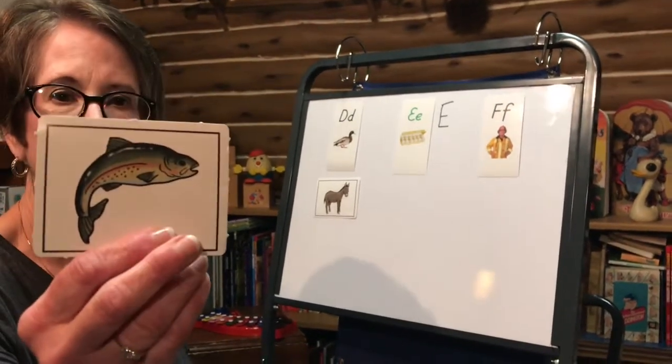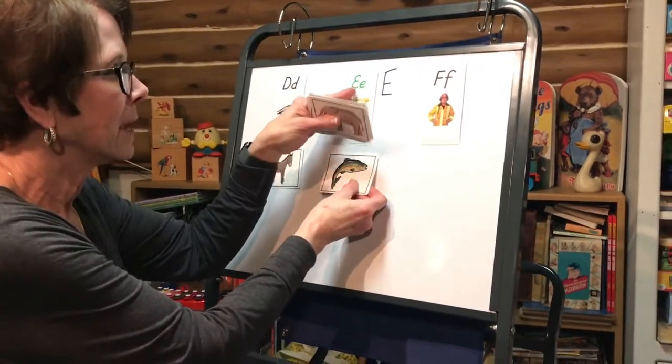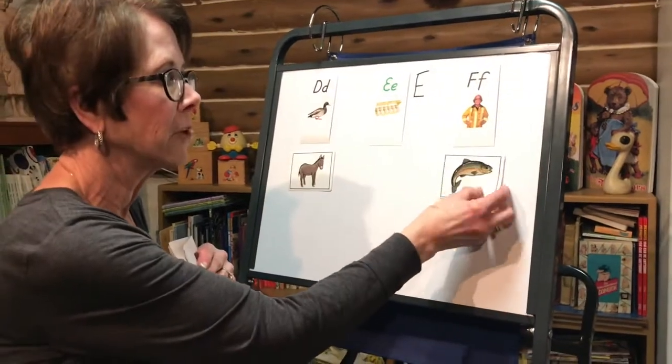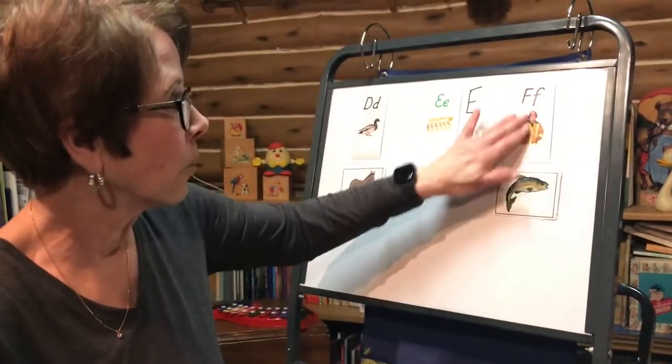Let's look at the next picture. There's a fish. Fuh, fish. Should I put the fish under the 'eh' like egg and E? Or should I put the fish under the F like fireman? Fireman, fish — they both make the 'fuh' sound. They go under the F.